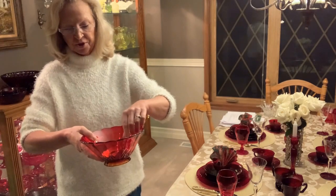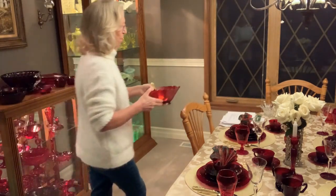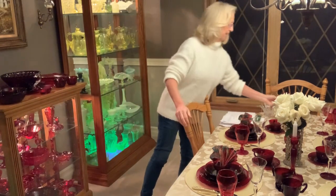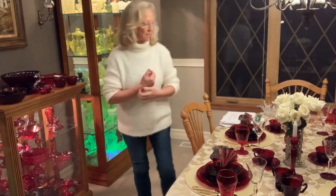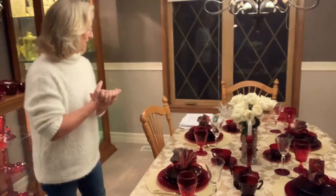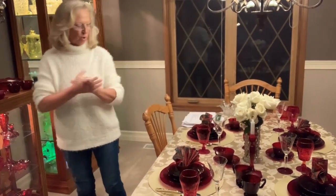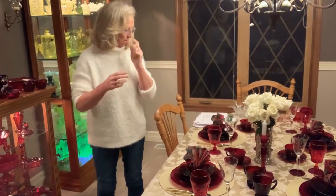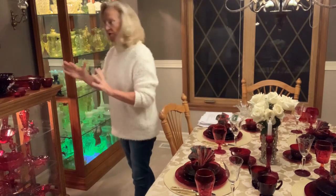Every glass collector knows that most bowls from the Depression era should only have cold items placed in them unless you know it's made for hot items. I made the mistake of putting a hot vegetable in one of my bowls once, and it cracked — didn't shatter, it just cracked.